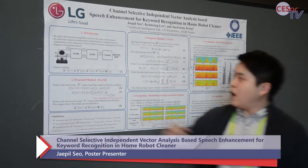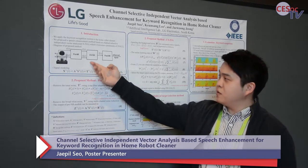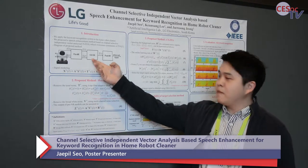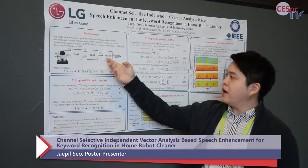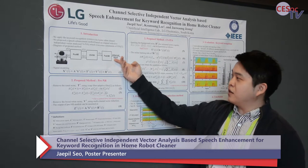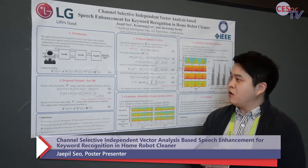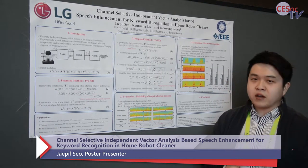Our diagram is like this. First we do the pre-NR, and then we do the CSIVA which is the BSS algorithm. Last, we do the post-NR again and then we get an enhanced signal. We applied this algorithm in home robot cleaner for keyword recognition.